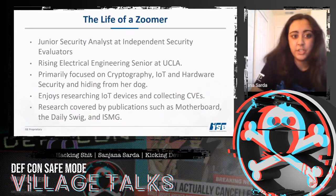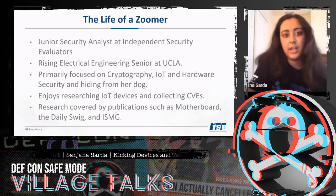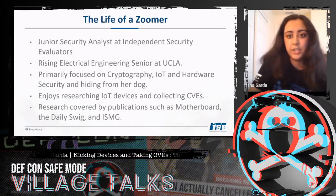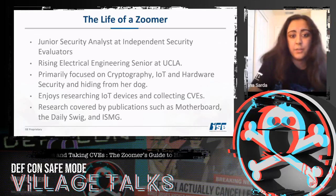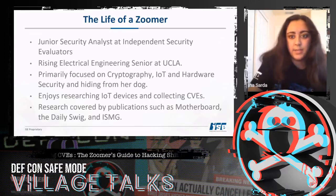I'm a junior security analyst at ISC, a rising electrical engineering senior at UCLA, and I'm primarily focused on cryptography, IoT, and hardware security. I enjoy researching IoT devices and collecting CVEs, and my research has been covered by publications such as Motherboard, Daily Swig, and ISMG.